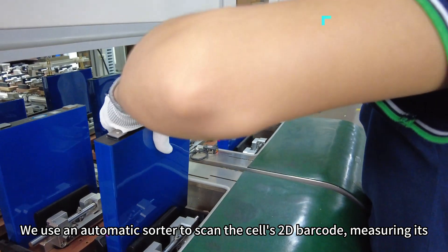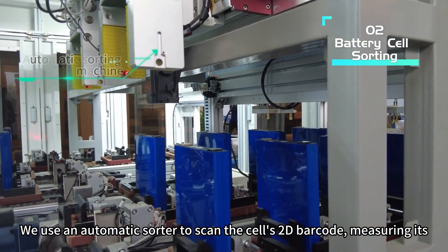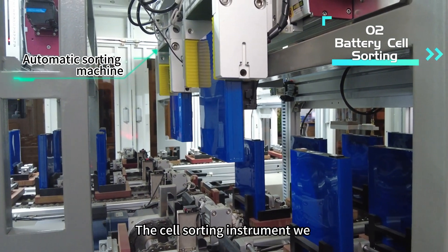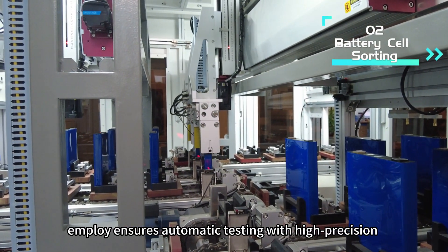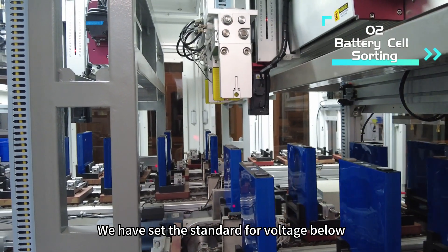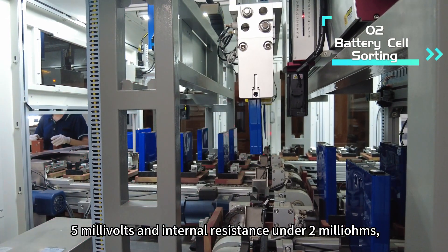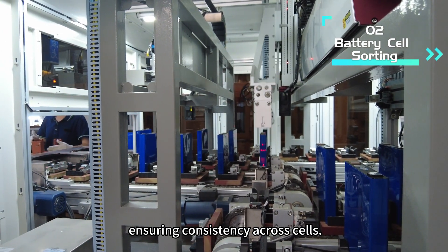We use an automatic sorter to scan the cell's 2D barcode, measuring its internal resistance and voltage, which we then save to our MES server. The cell sorter instrument we employ ensures automatic testing with high-precision resistance measurement tools. We have set the standard for voltage below 5mV and internal resistance under 2mΩ, ensuring consistency across cells.